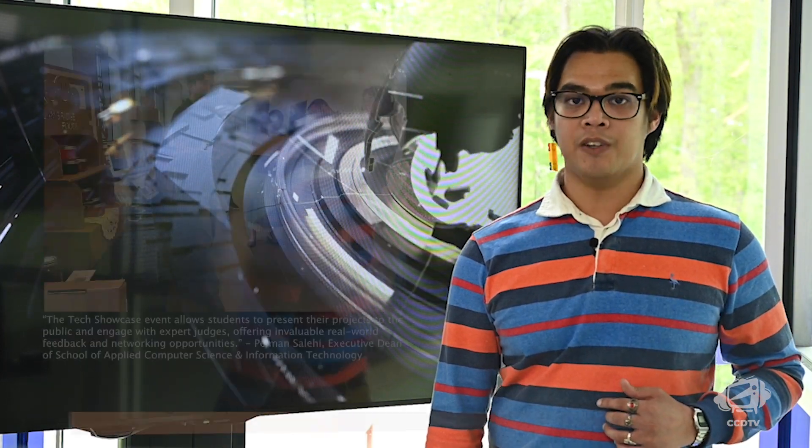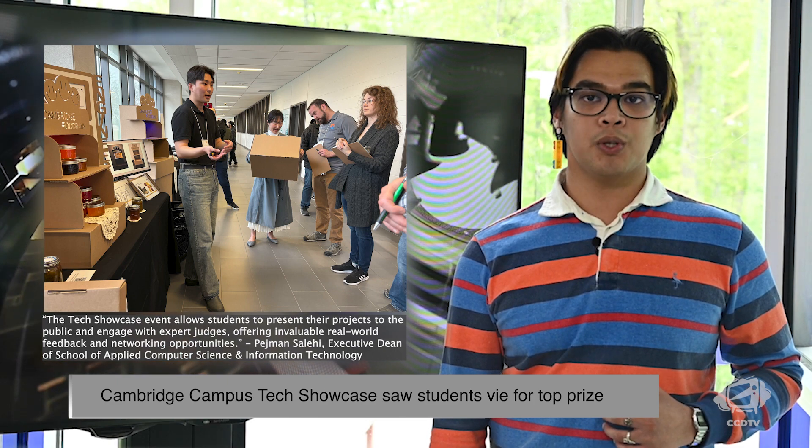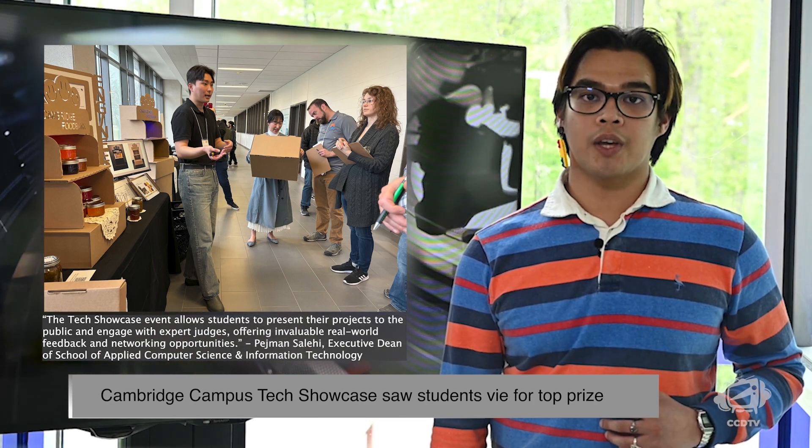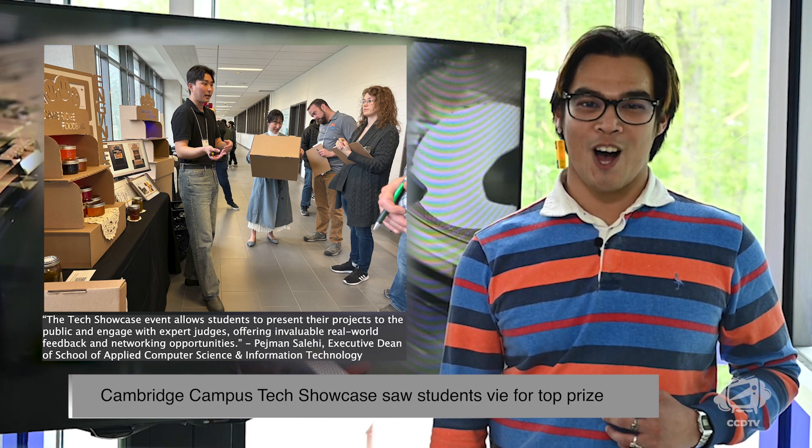On April 23rd, the Cambridge Fountain campus was buzzing with excitement as the Tech Showcase had student projects from over 20 programs on display for friends, faculty, and judges to see. Featuring students from the School of Engineering Technology and the School of Applied Computer Science and Information Technology, this event showcased the best-in-program final-term student projects that each school had to offer.